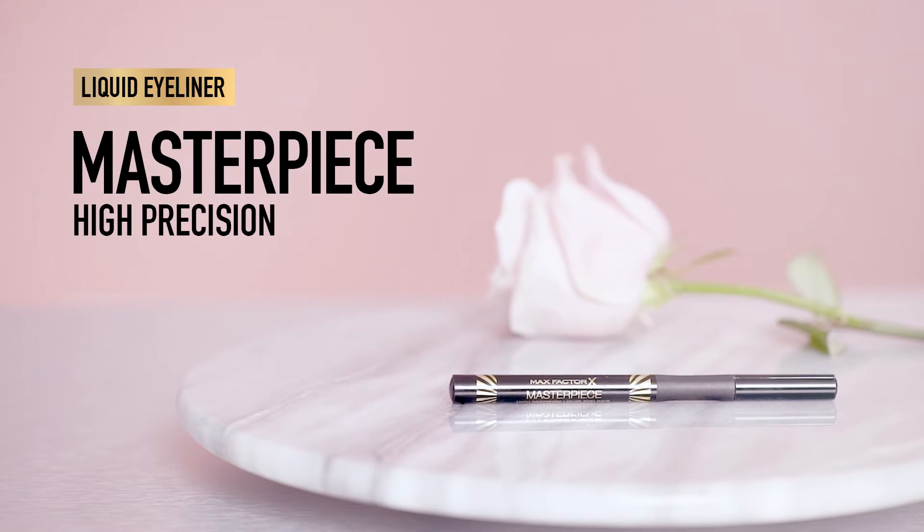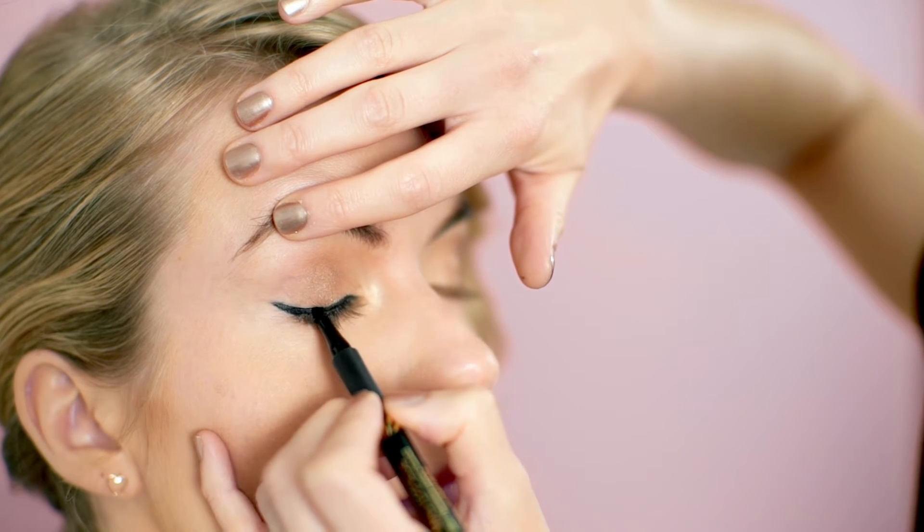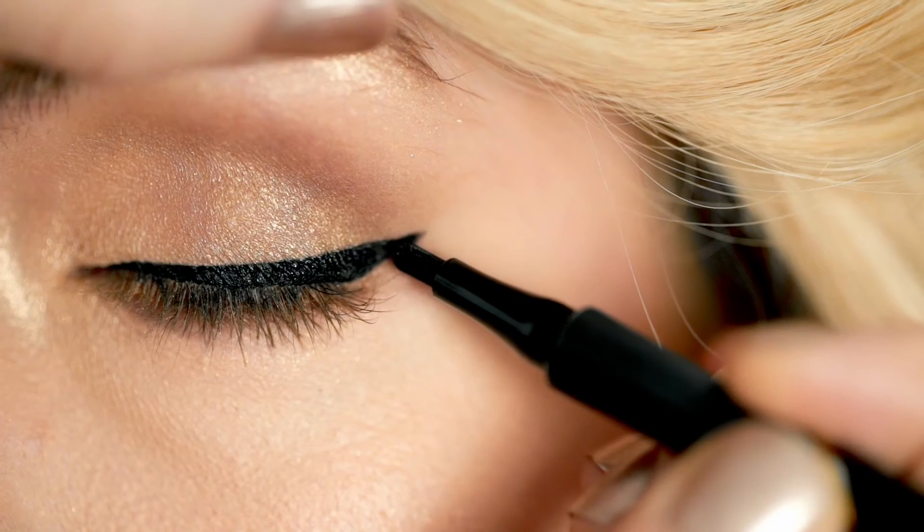Use a liquid eyeliner with a fine nib on your upper eyelids. Draw it close to the lashes for subtle definition and wing out slightly at the outer corner.